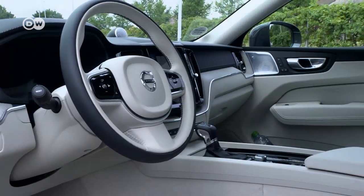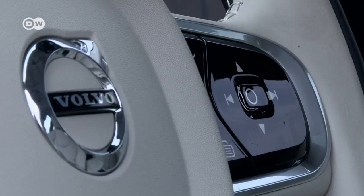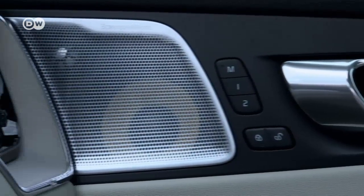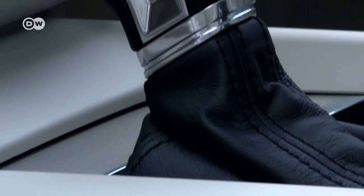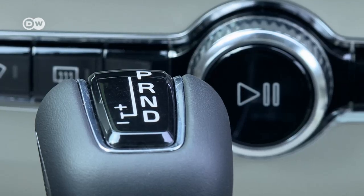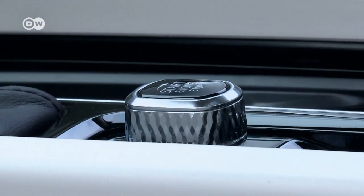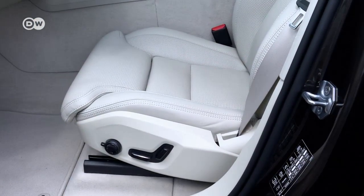The luxury aspect becomes apparent in the interior. All the materials are high quality and the workmanship is flawless. All the available engines are paired with an eight-speed automatic transmission. The ventilated Nappa leather comfort seats cost about 2,000 euros extra.